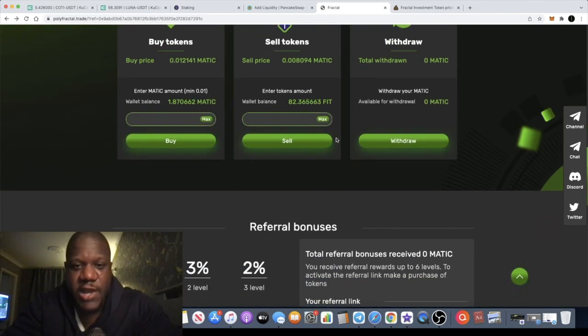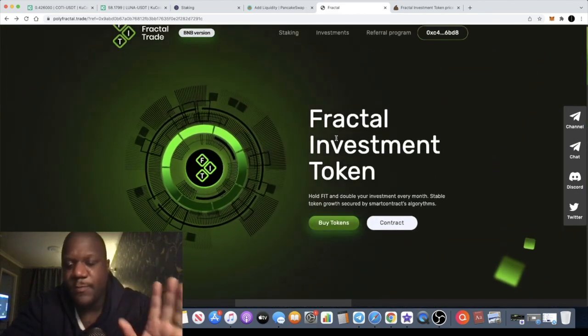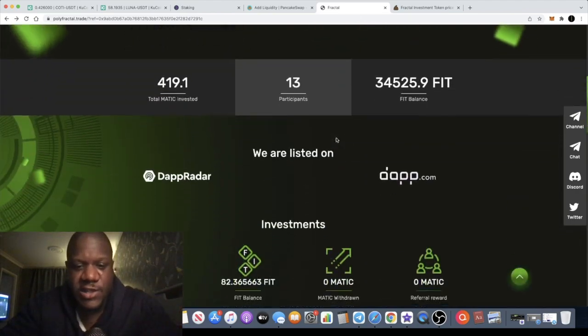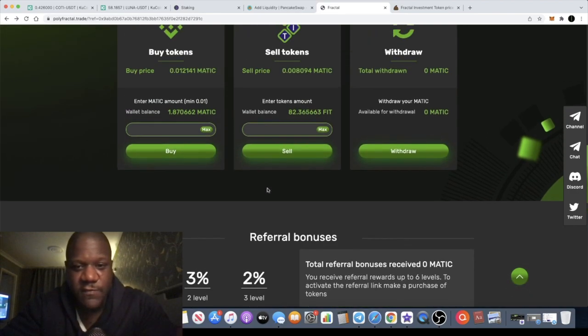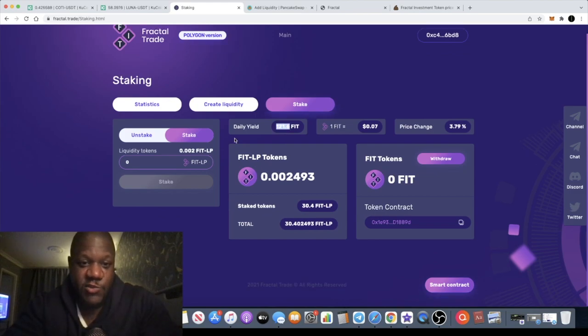That is the Fractal Trade platform. Remember this is also available on Polygon — they're both pretty low in gas fees, not on Ethereum or anything like that. You don't want to be paying massive gas fees with all those approvals. I'm going to leave all the links in the description. Make sure you deposit something if you want to take advantage of referrals. Let's hope we can make some good gains — subscribe to the channel if you're not already, like and comment below, and I'll see you in the next video.